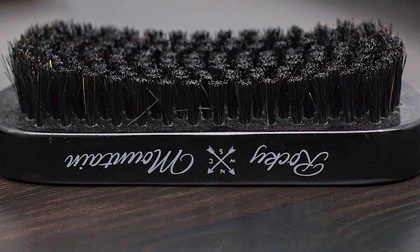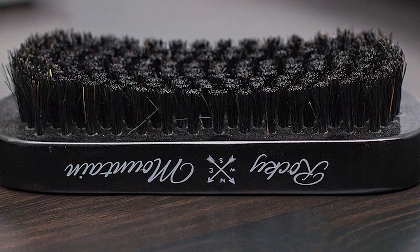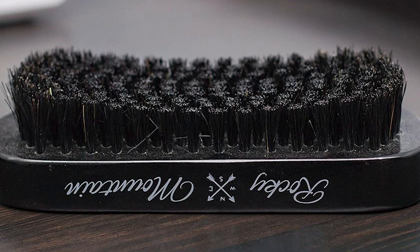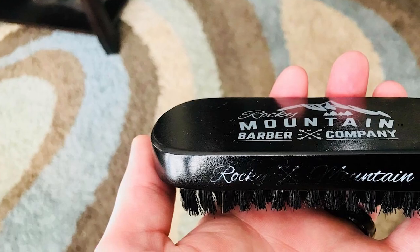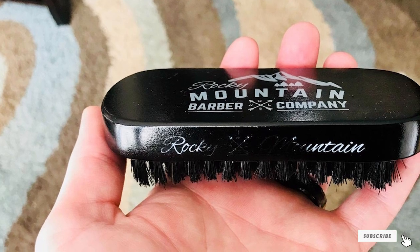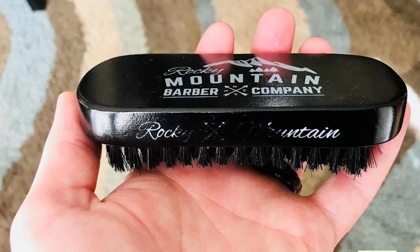The only thing you might want to consider before buying this boar's hair beard brush is that some reviewers complain that the bristles keep falling out in the early stages of usage. Additionally, this hair brush is priced a little high compared to others. Overall, it is one of the best beard care products for your beard care routine.